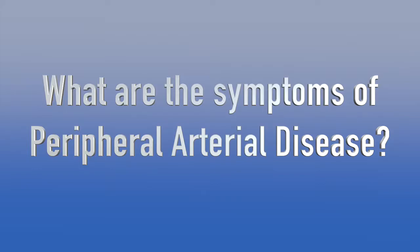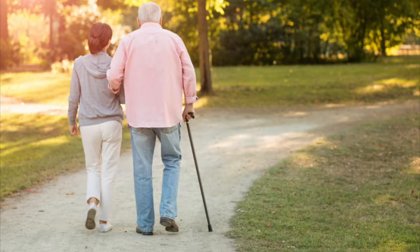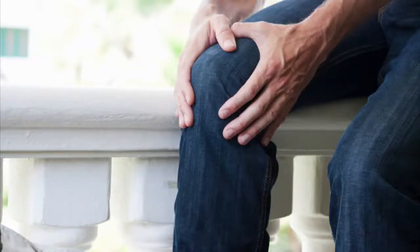The most common symptoms early on of peripheral arterial disease is cramping in the muscles, usually in the calf muscles, when you walk a certain distance. This cramping gets better when you stop or stand still, and then when you walk that same distance again the cramping comes back, preventing you from walking further.